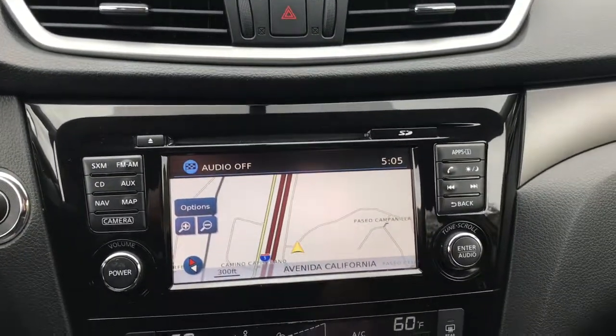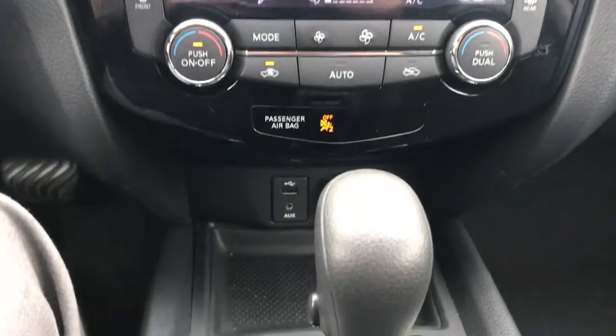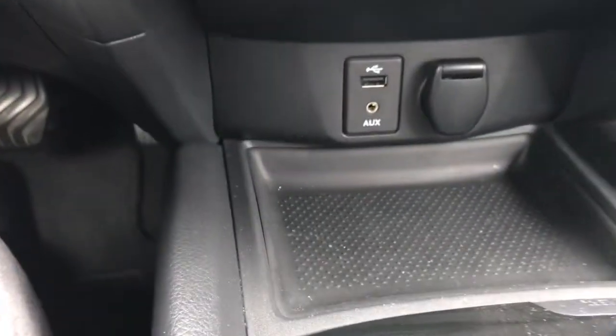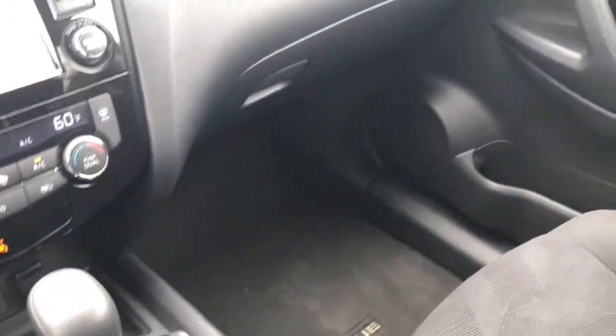Here's a look at your infotainment center with CD player, navigation, touchscreen, and dual climate control. Right down here you're going to see you have two auxiliary inputs and a USB charging input.